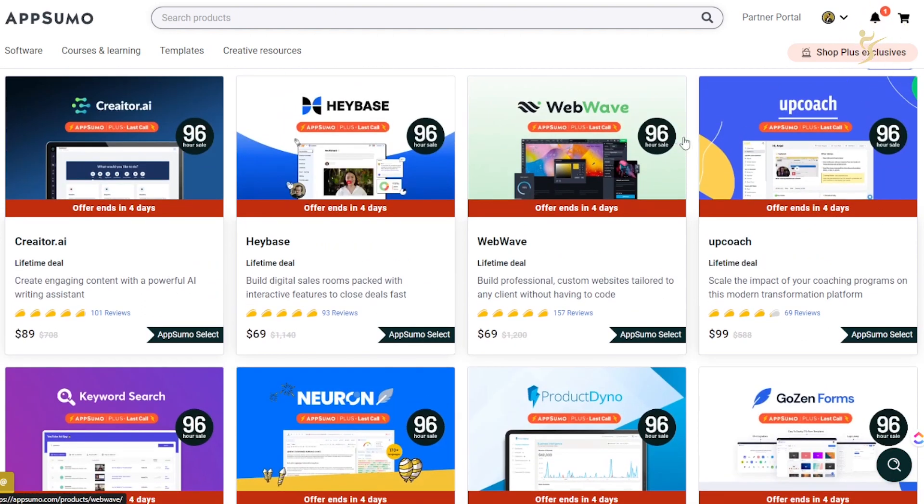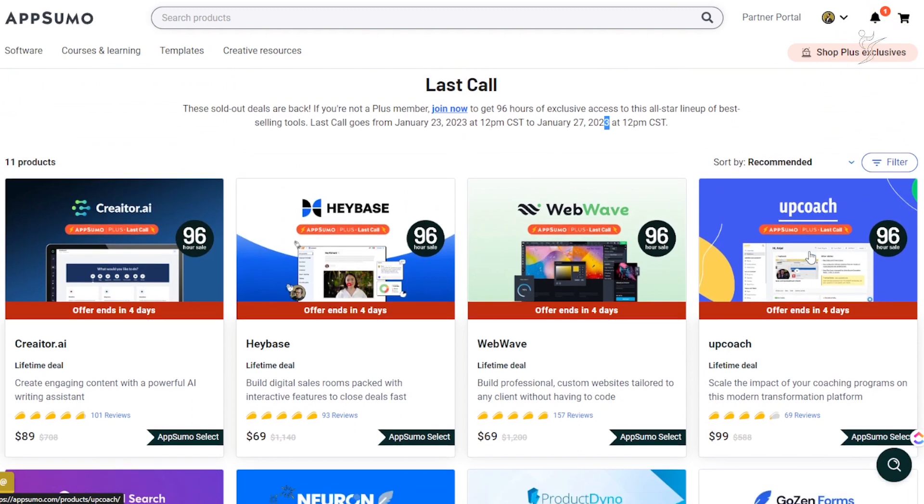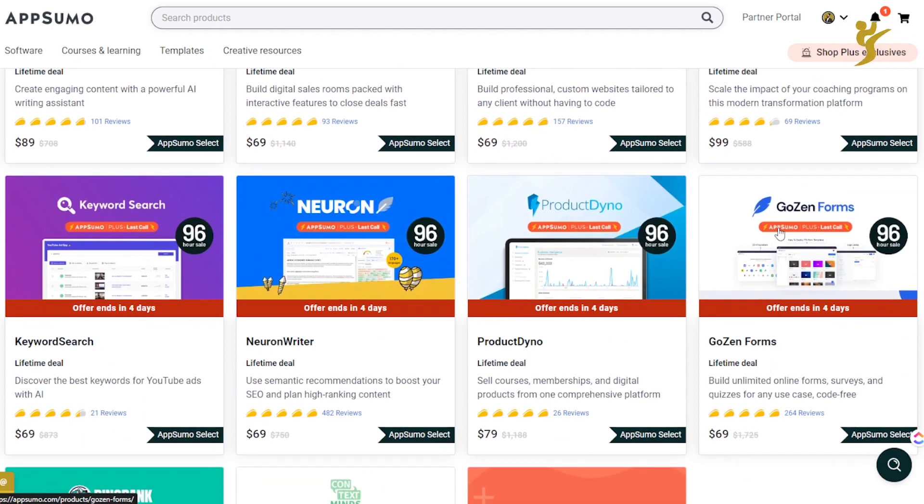UpCoach is one tool I'm literally considering getting right now. I did see some negative reviews mentioning it may be slow or have some bugs. Luckily, with pretty much every tool on AppSumo you get a 60-day money-back guarantee, so if you buy it and don't want it you can always get a refund. I'm probably going to purchase this and if I do I'll make a review on it.